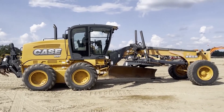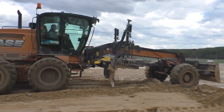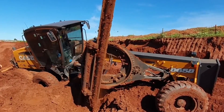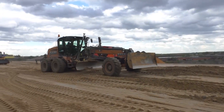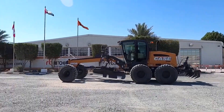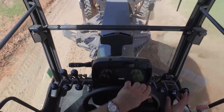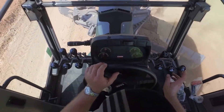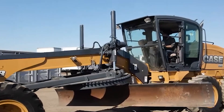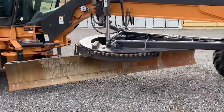It's all about getting the job done efficiently and comfortably. With its multi-radius involuted moldboard design, the Case 885B tackles big tasks with less power and better fuel efficiency. The cab offers killer visibility, letting the operator see everything from circle to moldboard. Switching between manual and automatic shifting is a breeze, with a power shift direct drive transmission and a circle turning motor that hits 360 degrees for top-notch maneuverability.